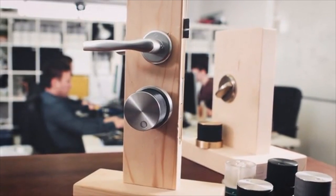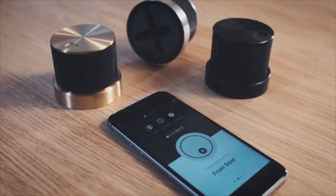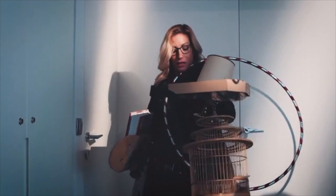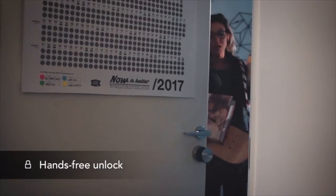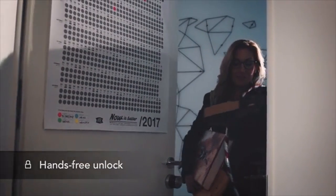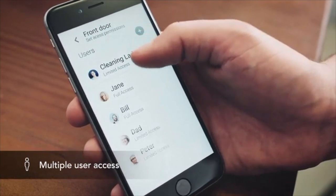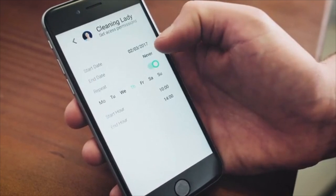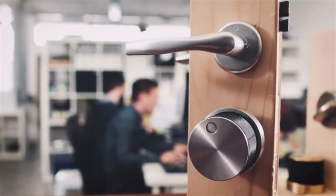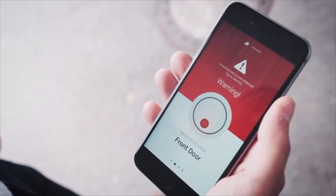Meet Teodor, your brand new personal doorman. Teodor is a smart lock — the most advanced way to enter your home. Imagine all the times you had trouble finding the key to your door. With Teodor, the door unlocks itself, swift and simple. Our app offers you more than locking and unlocking a door. You can limit user access to a specific timeline, keep an activity log, and other features that come in handy. Teodor can tell you about any uninvited guests who might have entered your home. You are simply notified and can then take appropriate action.